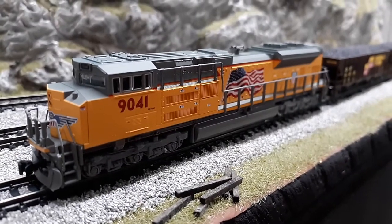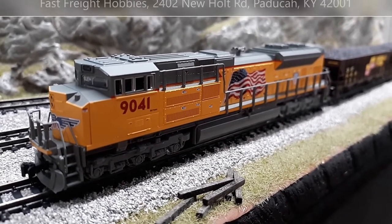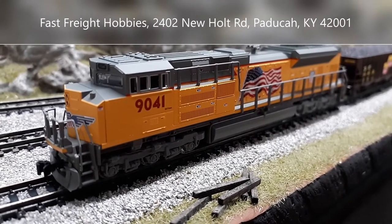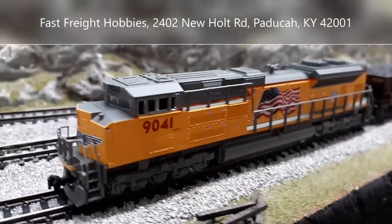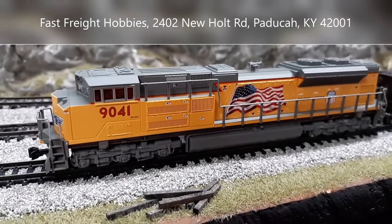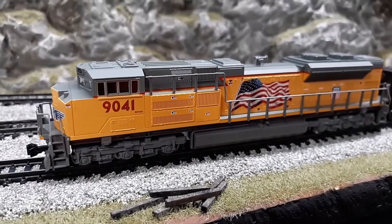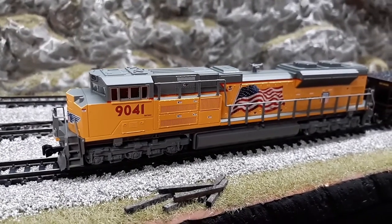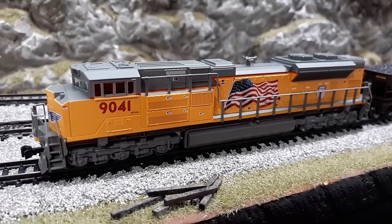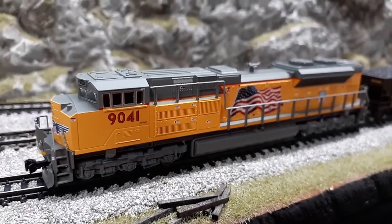Recently I was able to take a trip up to Paducah, Kentucky, and I was able to pick up this Union Pacific Kado. It's DCC, and it's the first Union Pacific — other than Spirit of America — that I've got on the layout. I'm looking to purchase another one of these very shortly, as I like purchasing in pairs. This was just the only one he had in the shop at the time, and I was glad to snag it and add it to my fleet.